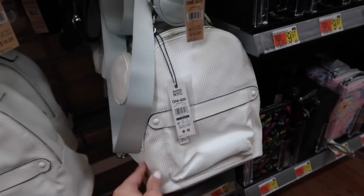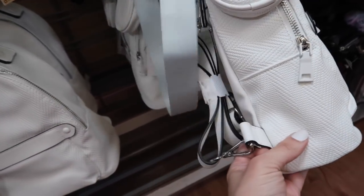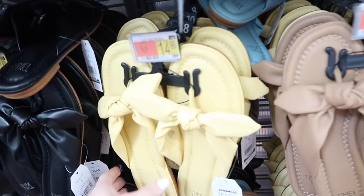New mini backpack from Madden NYC — it has this textured material with the little coin purse. They're $20; I think I saw it comes in a few other colors online. Moving on to the shoes!